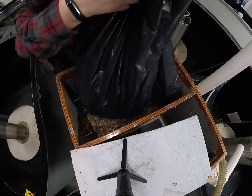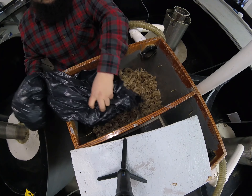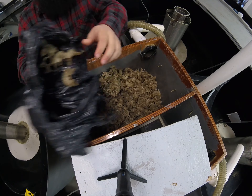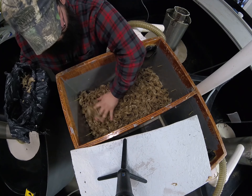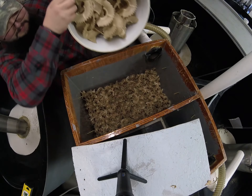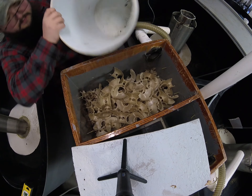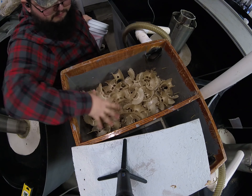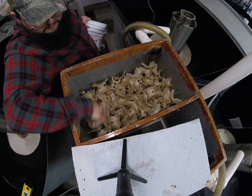Plastic media fills the box to provide space for the alevin to spread out and develop into fry. These SIBs provide more space for the alevin to spread out than if they were left in the egg trays to develop. After about a month and a half, the salmon will absorb the majority of the yolk sac and swim up and out of the SIB, just like a salmon in the river would swim out of the redd when they're ready to feed.